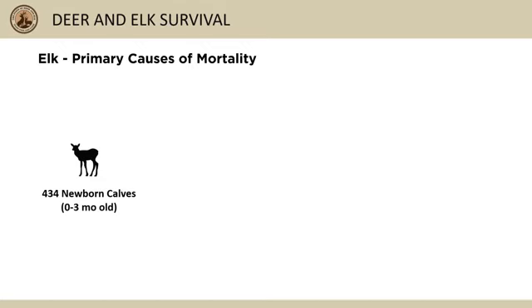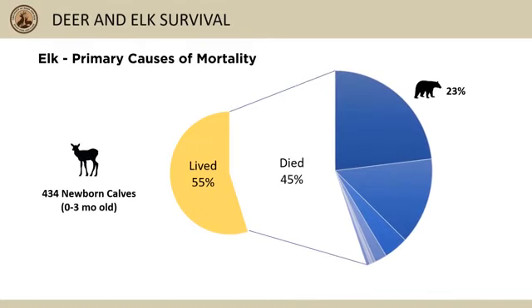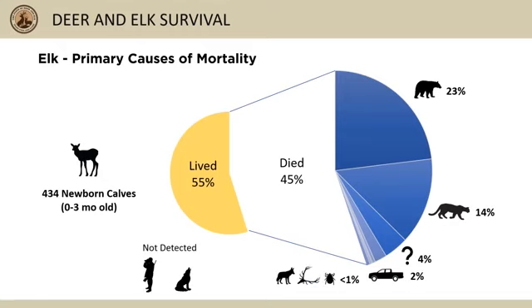Our information on newborn elk calf survival in Idaho is mostly limited to two previous studies. The majority of that data was collected in the Clearwater region in the late 1990s, before wolves were fully established in the state. The major causes of mortality from those projects are still consistent with results from more recent studies in areas of the western U.S. with established wolves. On average, 45 percent of newborn calves die within three months of birth — about 23 percent are taken by bears, 14 percent by mountain lions, 4 percent didn't have enough evidence, 2 percent by accidents, and 1 percent or less from coyotes, malnutrition, and disease or parasites.